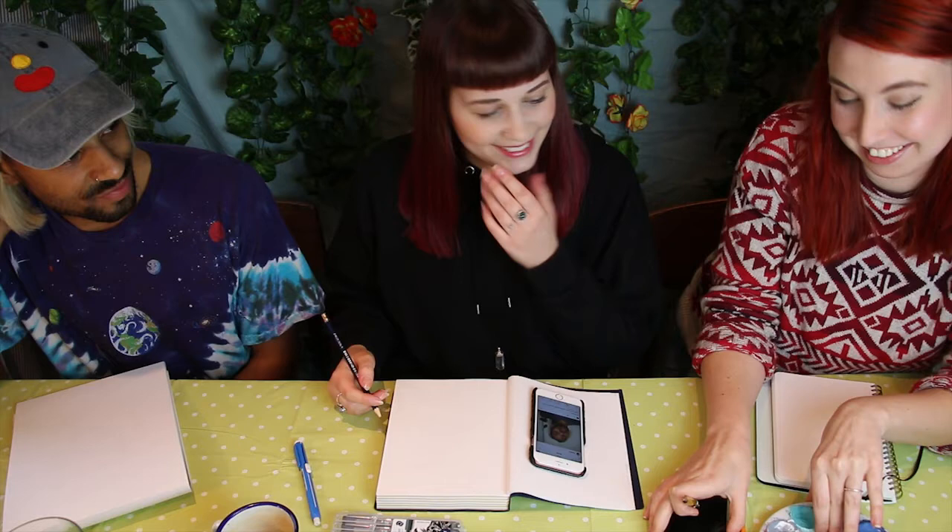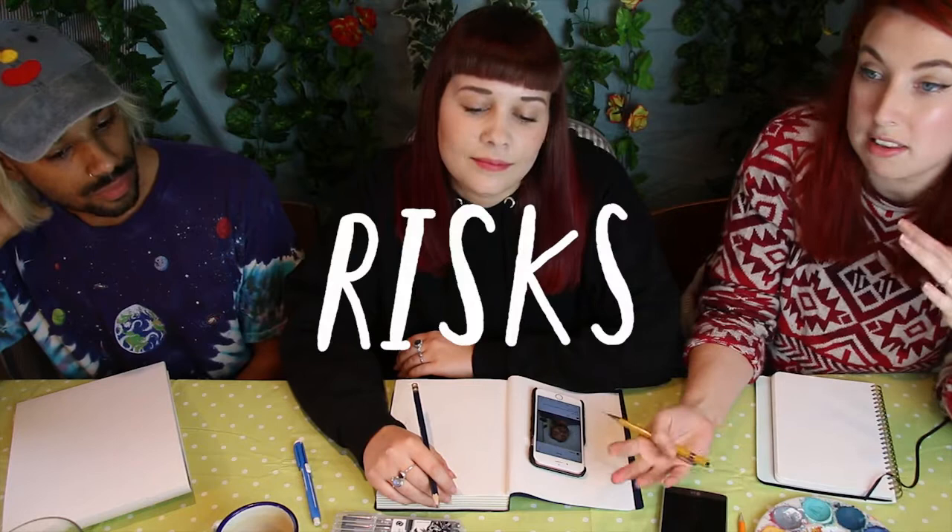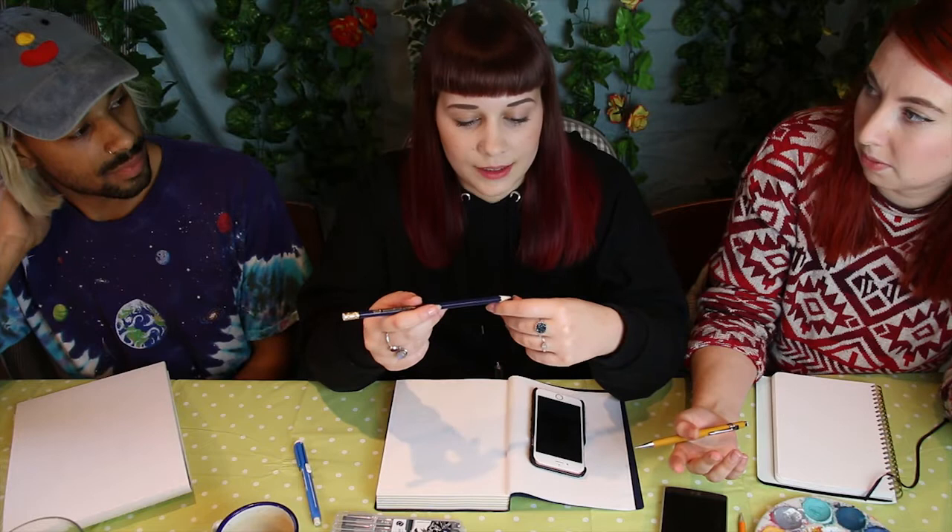We thought for our topic of discussion — because we enjoyed that last week, having something else to talk about — we'd talk about art risks and stuff, because I appreciate other people talking about that. Risks in art. It's really hard to say. Risky risks!